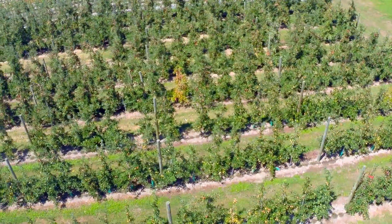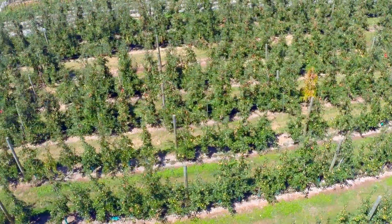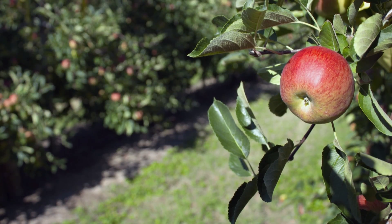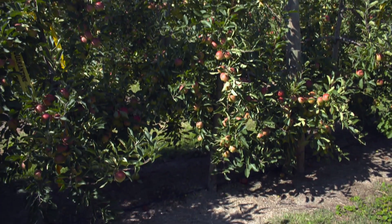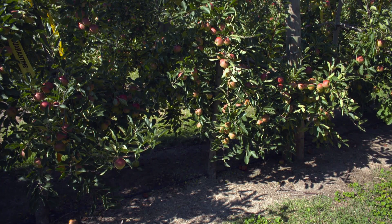What we're trying to do is take our productivity potential up towards the biological limits. We're here in a typical intensive dwarf tree orchard. We've spent quite a lot of time developing this tree structure — it's called a tall spindle. It's a simple central leader with uncomplicated branches coming off up the tree, not too many of them, about six per metre of canopy.